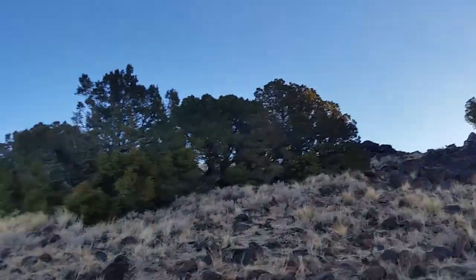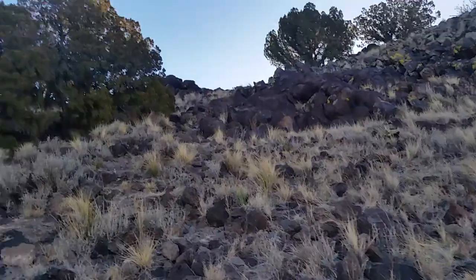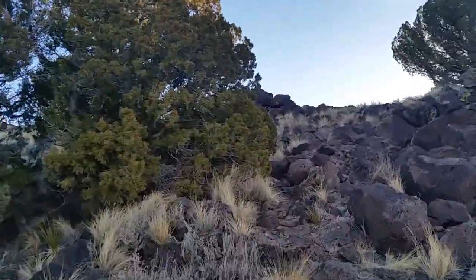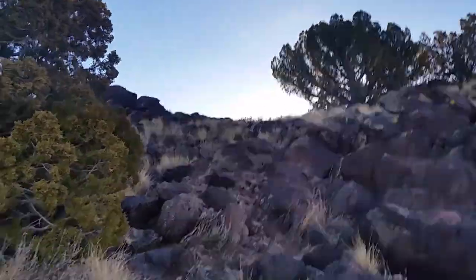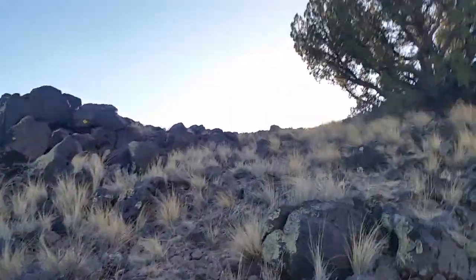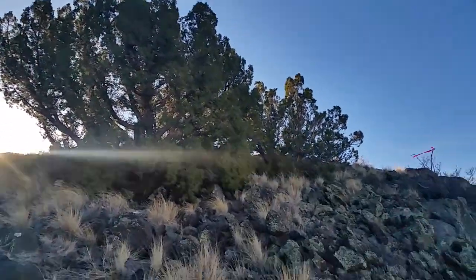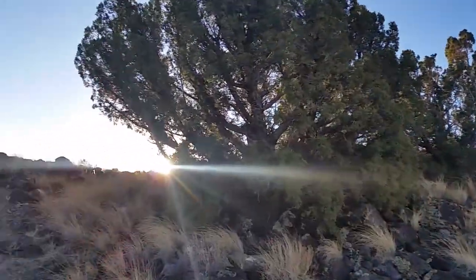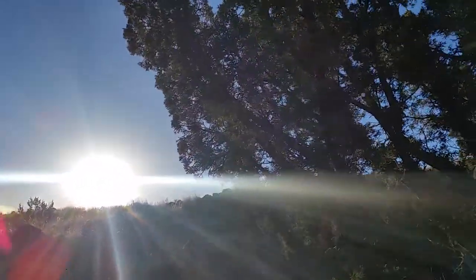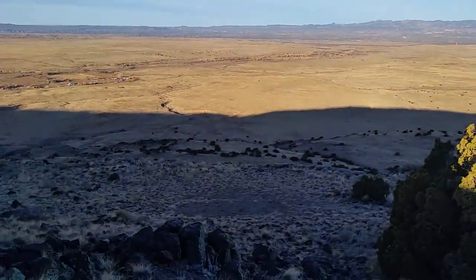This is the launch site here. I'll climb up here and give you a better view of the launch site. There's a lot of soarable cliff line here — it's a good place to fly. There's a landing zone down there.